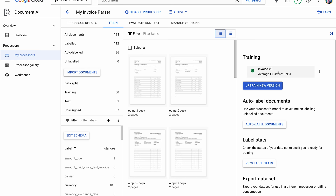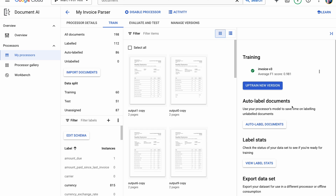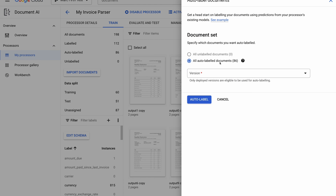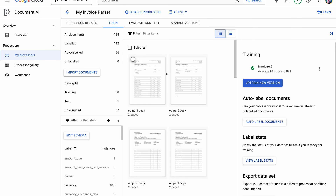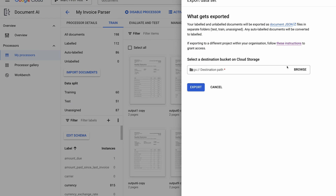I've already created a version called Invoice V3, but if you want to create a new one you just click in, give it a name, start training and it does its thing — if there's not enough data it'll let you know. Once trained, you can click auto-label documents, which will label any unlabeled documents in your dataset. Then you can export your dataset to a chosen location and you'll get your data — I'll come back to that in a moment.